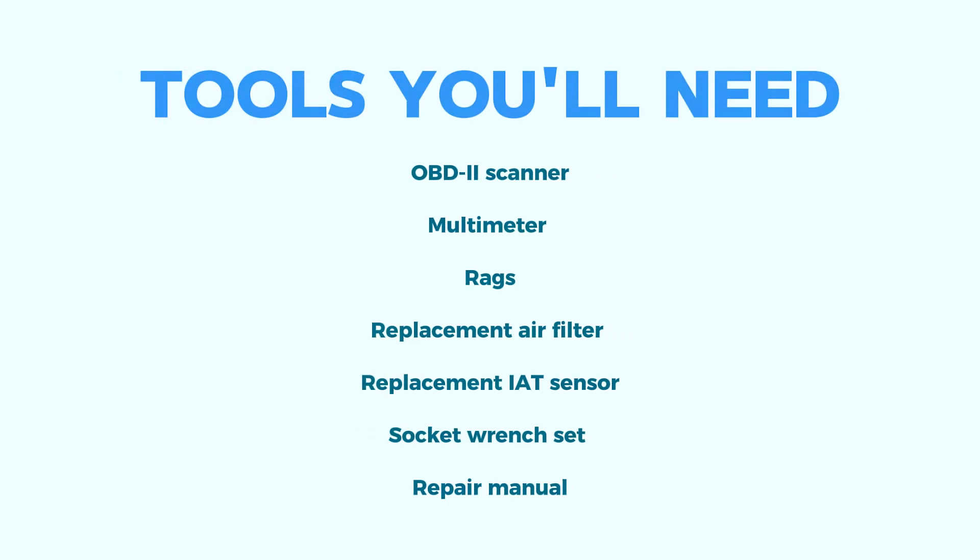Tools you'll need: an OBD-II scanner — most auto parts stores sell them. A multimeter, optional but helpful. Rags. A replacement air filter, depending on diagnosis. A replacement IAT sensor, depending on diagnosis. A socket wrench set, depending on your car. And a repair manual — consult your car's specific manual for the location of parts.